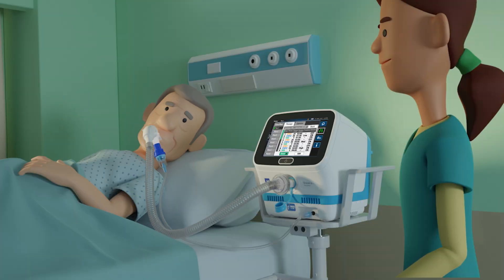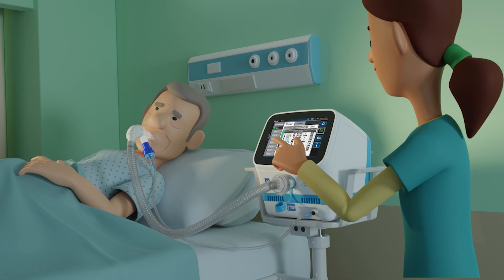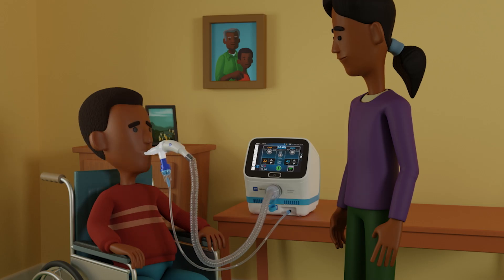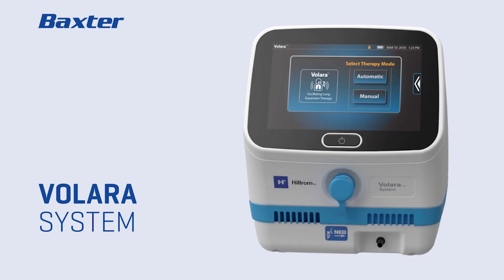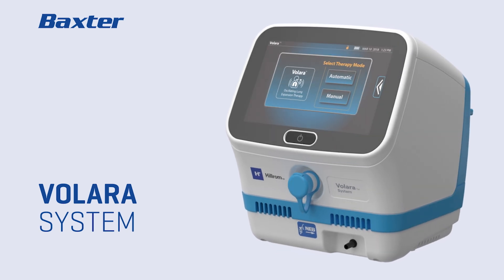For adults and children over the age of two in the acute care setting, and now in the home for patients five and older, the versatile Volara system enables continuity of care from hospital to home.